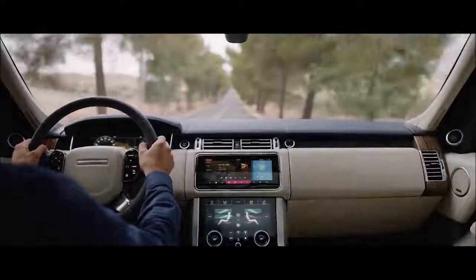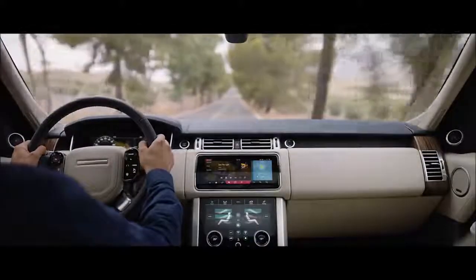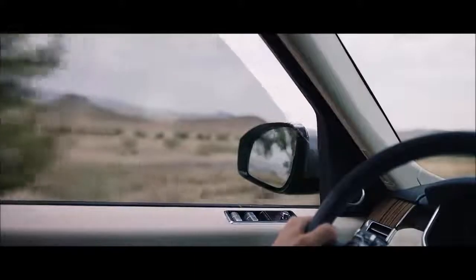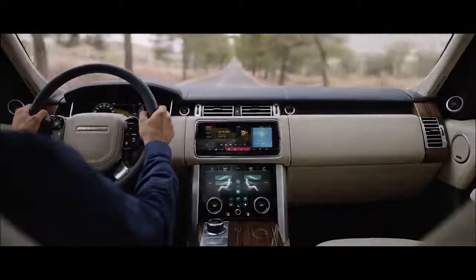Inside the new Range Rover, occupants are cocooned within a tranquil haven. New, thicker 6mm glass makes the new Range Rover the quietest drive ever, and enables occupants to enjoy a first-class travel experience.